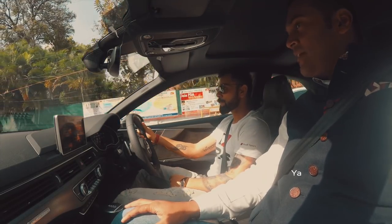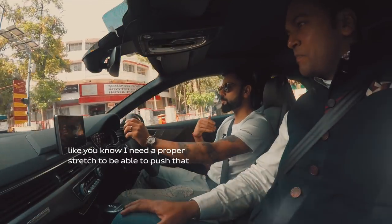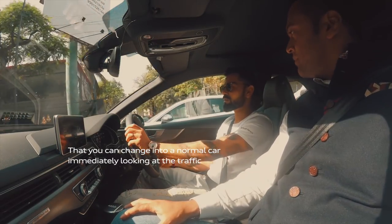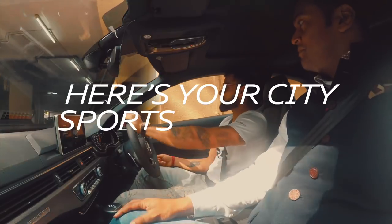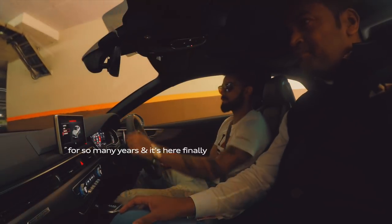I used to have an R8, and I used to feel like you need a proper stretch to be able to push that. But I think this one just switches so quickly — you can change into a normal car immediately looking at the traffic, and then have the fun when you want to. So here's your city sports car, as everyone wanted it for so many years, and it's here finally.